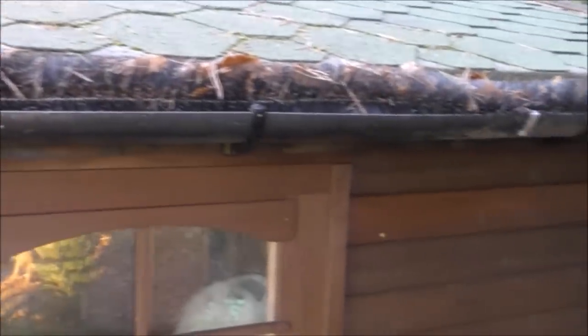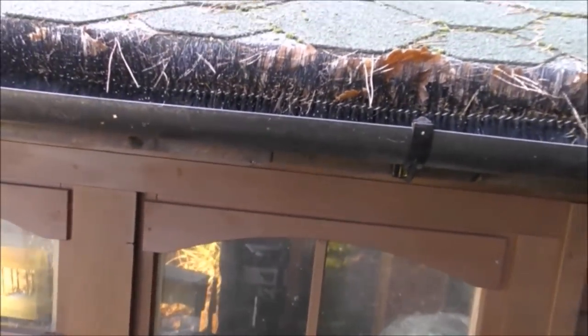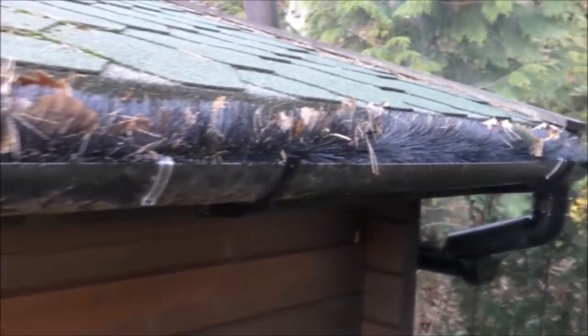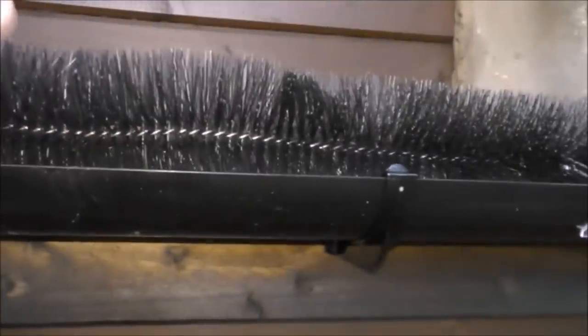The gutter would normally be filled with leaves — you can see how many have come down just in the last few days. When the brush is fitted, the majority of leaves just blow straight off. Some pine needles get stuck in the brush, but it always ensures that water can travel down the gutter properly. It has to be held in with clips because it's very springy — and it's basically a hedgehog brush that just sits inside your gutter and stops the leaves from clogging it up.